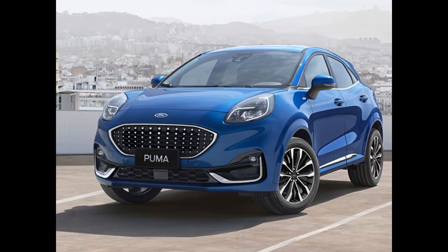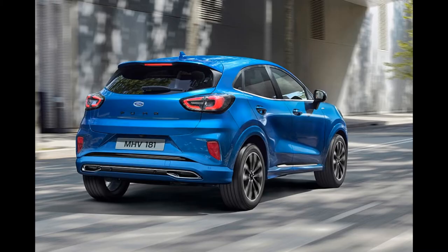Ford Puma: good handling, very fun to drive, excellent performance-to-fuel ratio, large luggage space.